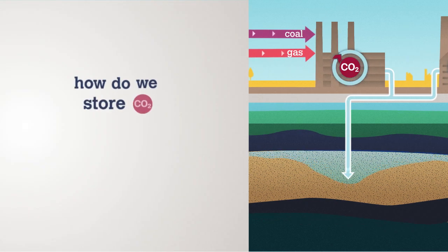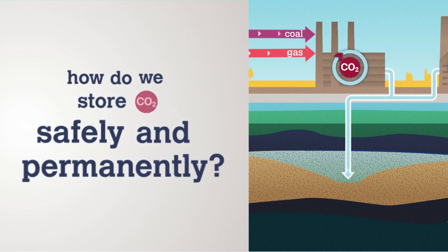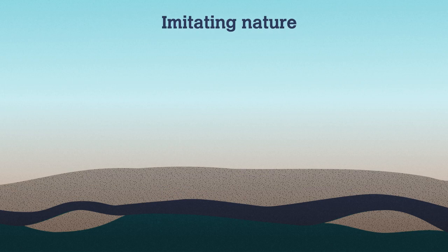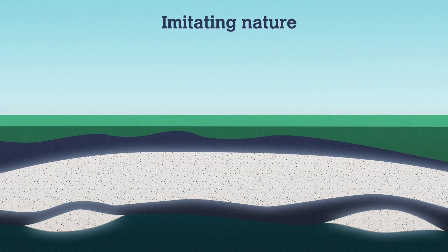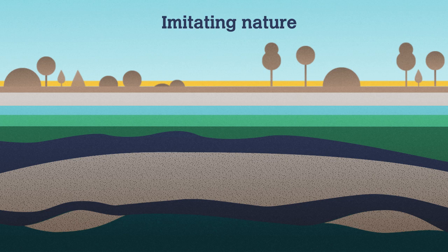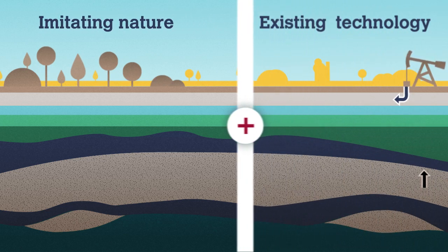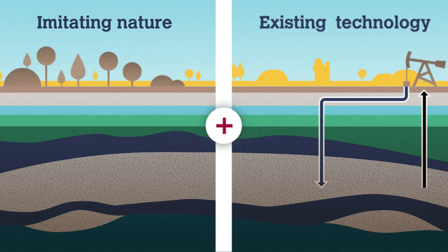How do we store CO2 safely and permanently underground? By imitating trapping methods used by nature to store CO2, gas and oil for millions of years, and by using existing technology to transport and inject the CO2 — technology which has been used for decades by the oil industry.